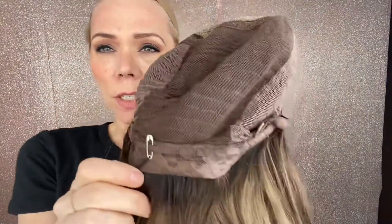It's got close wefting, adjustable straps, ear tabs with clips, and a lace top lace front. And I'll put a link below to this exact wig. Thank you.